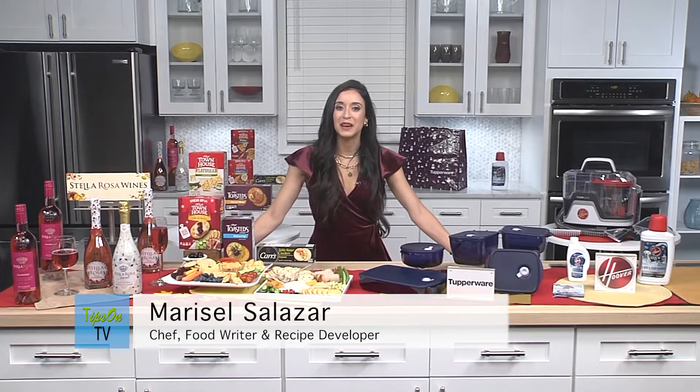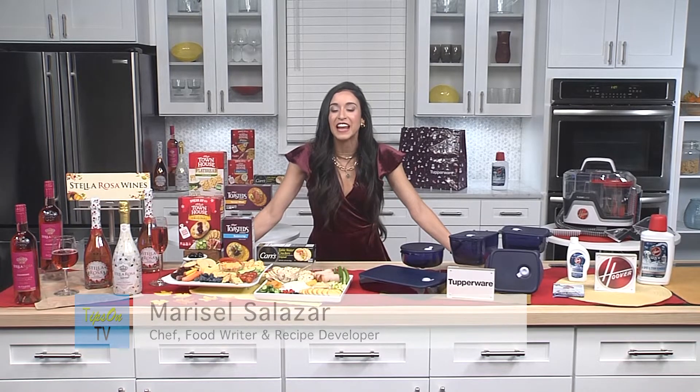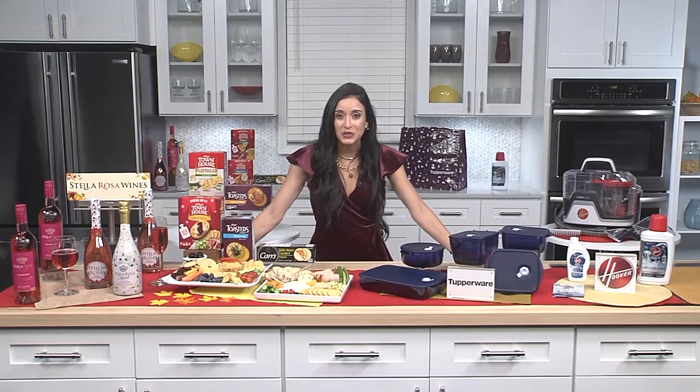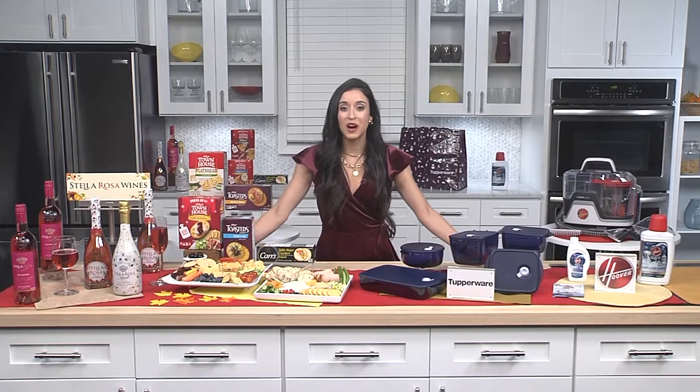Happy Holidays! I'm Chef Marisol Salazar and I'm here with you today to talk about some great holiday hosting tips to elevate any gathering. Now I like to start off with what makes a great host? You! Being uniquely you is going to make your holiday gatherings absolutely unforgettable.